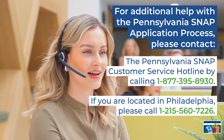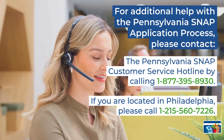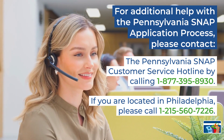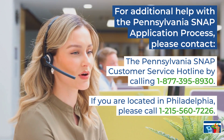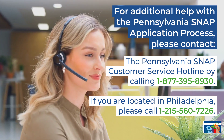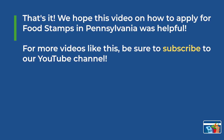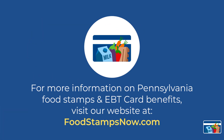For additional help with the Pennsylvania SNAP application process, please contact the Pennsylvania SNAP customer service hotline by calling 1-877-395-8930. If you're located in Philadelphia, please call 215-560-7226 for additional help. We hope this video on how to apply for food stamps in Pennsylvania was helpful to you. For more videos like this, be sure to subscribe to our YouTube channel. Thank you so much for watching. For more information on Pennsylvania food stamps and EBT card benefits, visit our website at foodstampsnow.com.